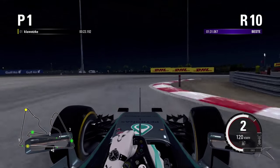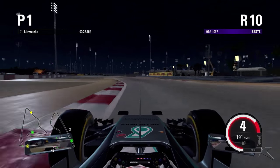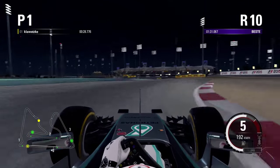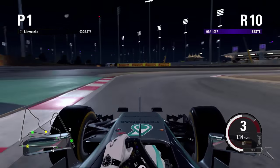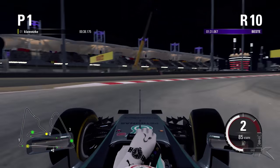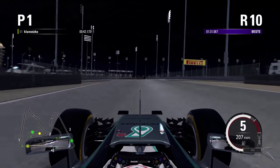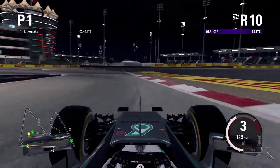A little bit earlier because the car is more stable on the brakes. And now into this right-left in 5th gear, a little lift in the middle and a small understeer but nothing too major.